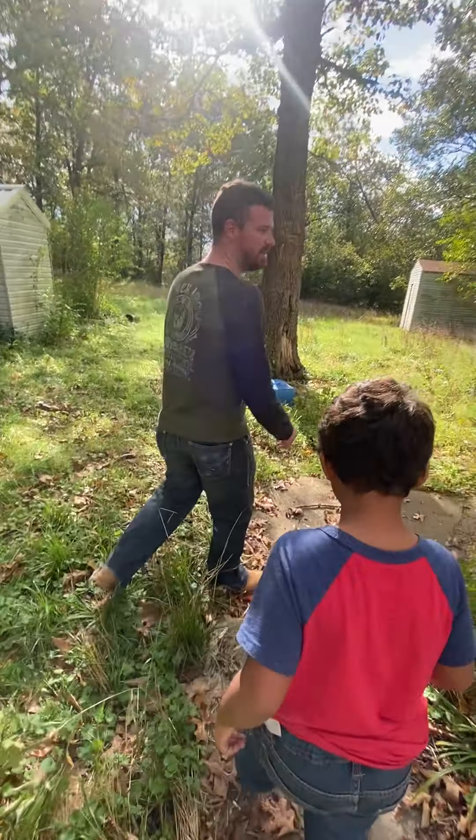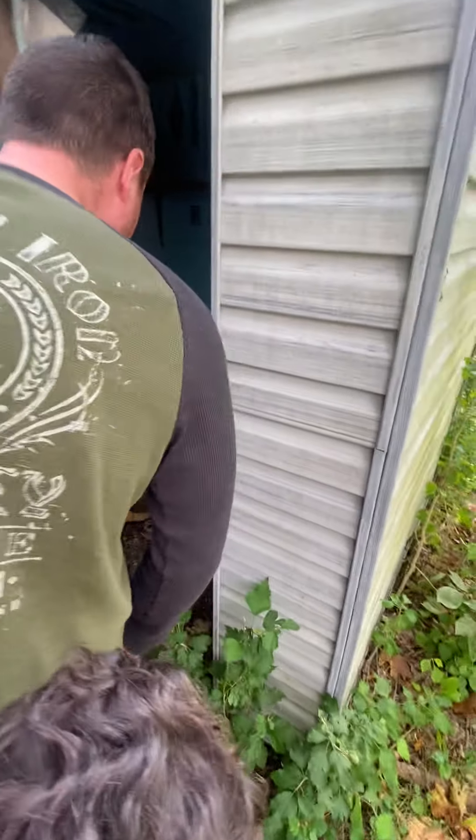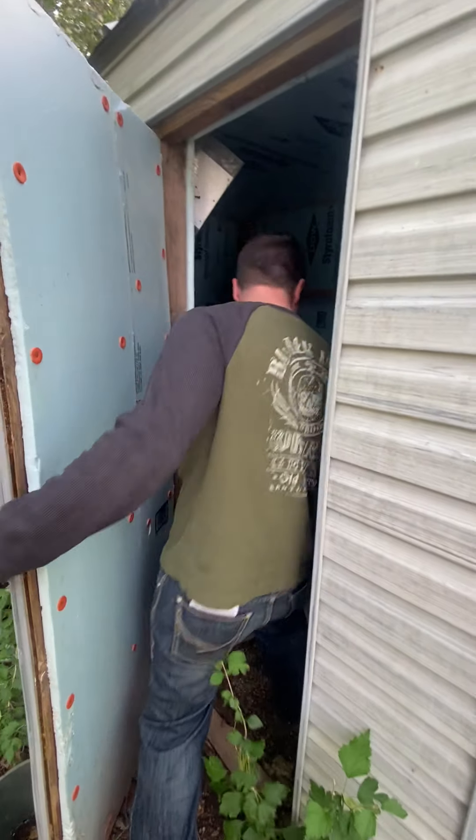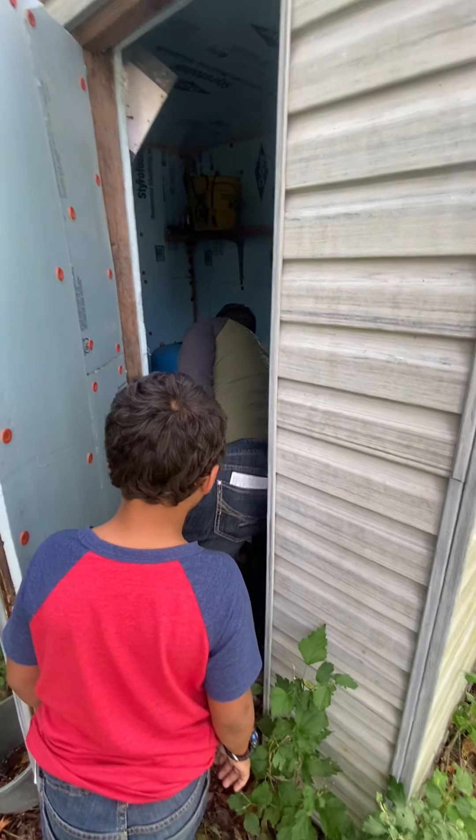Over here we have the pump house for the well, and that actually works. The pump works, the water works, comes out of the tap. The water is currently off but I can turn it on right now.